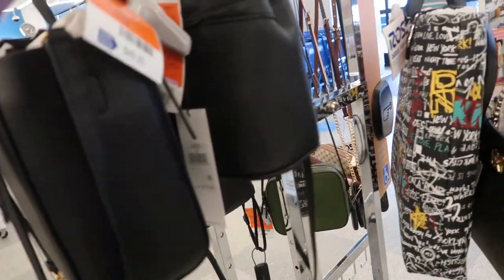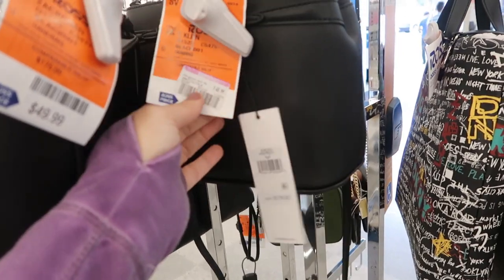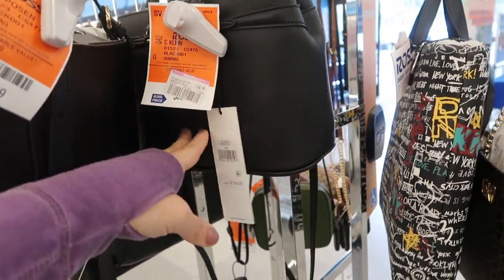There's a smaller one that looks like it's from Calvin Klein and it's on clearance for $48.99.